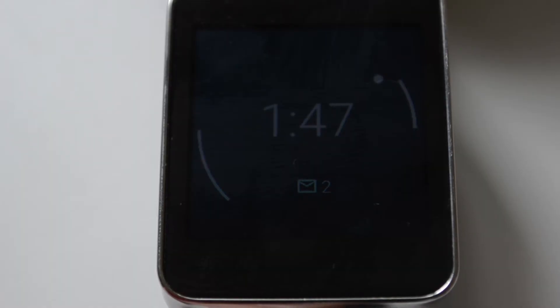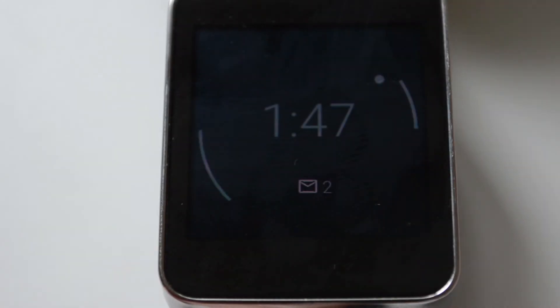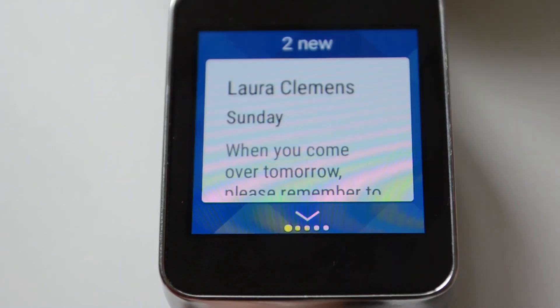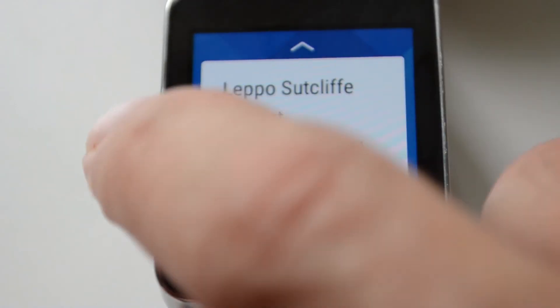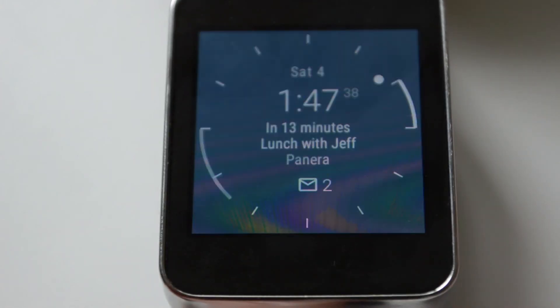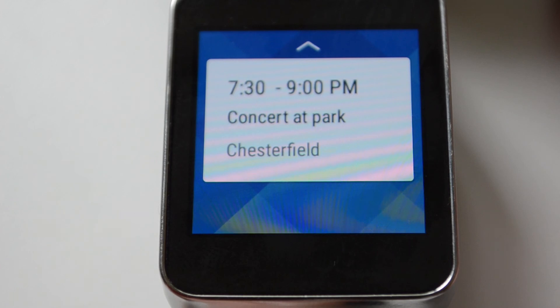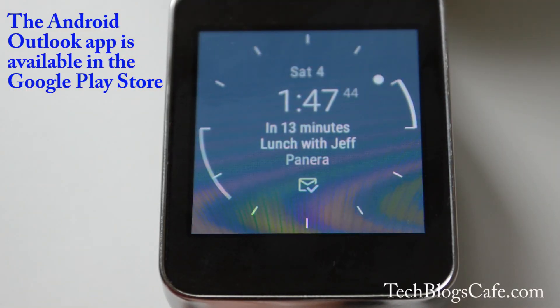The email icon shows you how many unread emails you have, and you can easily view the emails from the watch. The calendar shows you how long until your next appointment and tells you the location. You can then scroll to see your next upcoming appointment.